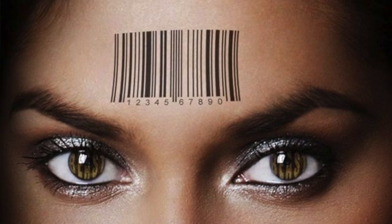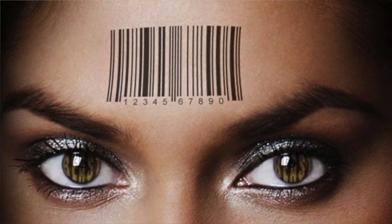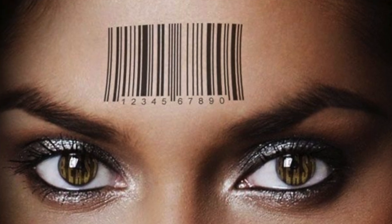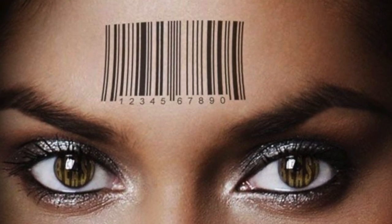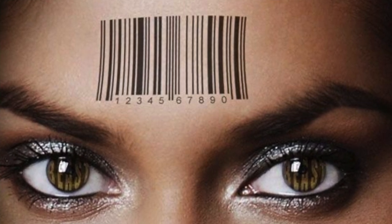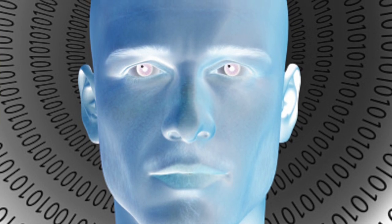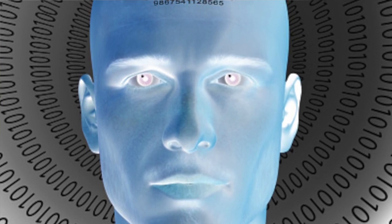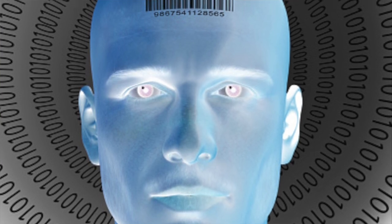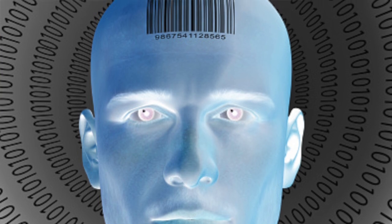Now we're shifting focus more to the hands. We've talked about the hands through Pompeii and waving it over the machine — you're able to make payments with your hand. And now we're seeing it gearing more towards the upper part of the body, the head.